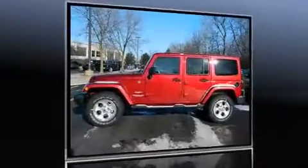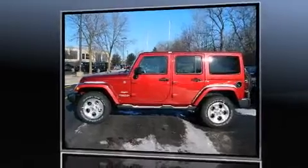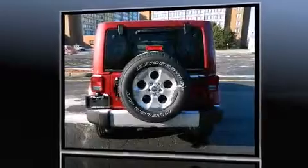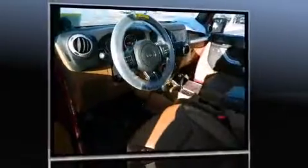It features an automatic transmission, four-wheel drive, and a refined six-cylinder engine. The following features are included: heated seats, heated door mirrors, rear wipers, and cruise control.